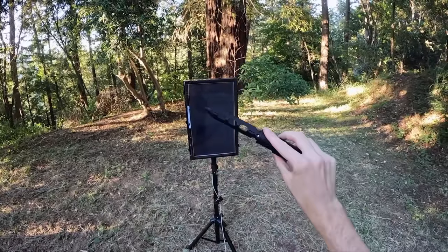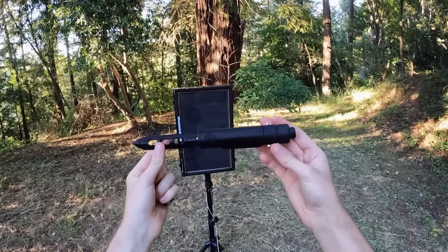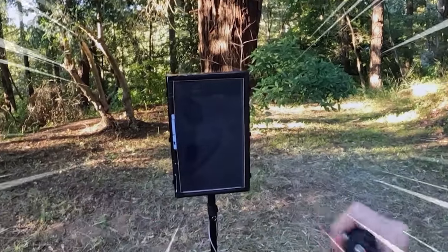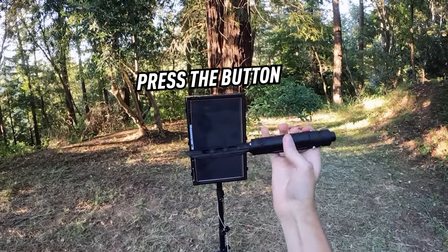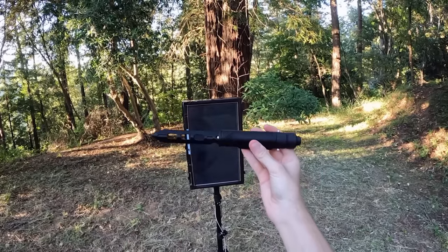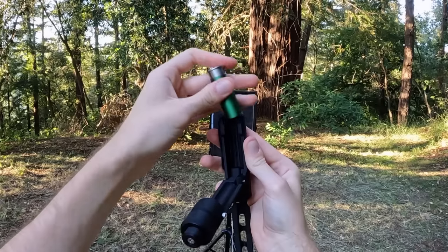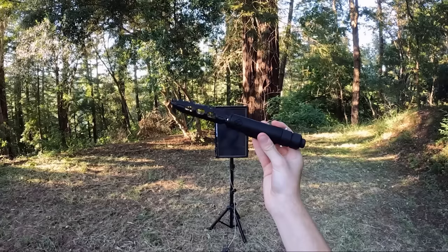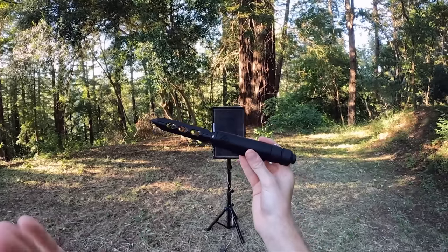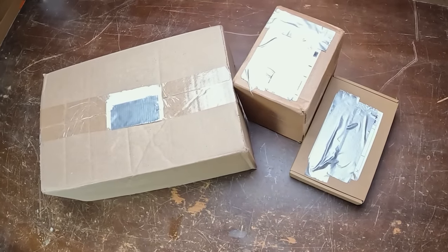If your airsoft field allows this guy, I definitely would recommend something like this. You have the utility of getting people out with the plastic blade by tapping them on the shoulder, and if you get in a sticky situation where you need a little bit of distance, you have the option to press the button and shoot a BB. That's so cool - definitely did not expect this guy to work so well. This is definitely one of the coolest airsoft items I've ever seen.